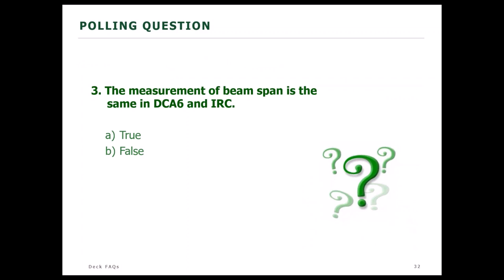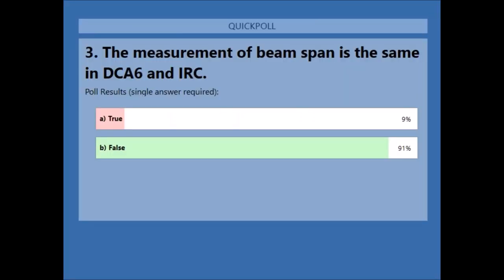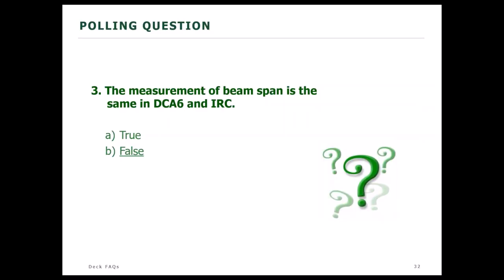Poll question: the measurement of beam span is the same in DCA6 and IRC — true or false? Results: 91% say false, and they are correct. It is false. The definition and measurement of span do differ between DCA6 and IRC because IRC uses engineering span, whereas DCA6 uses only clear span — face of support to face of support.